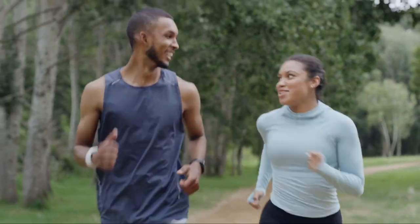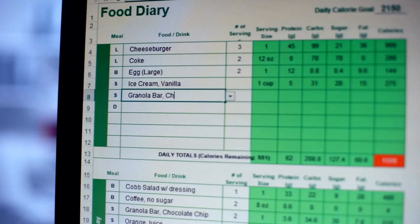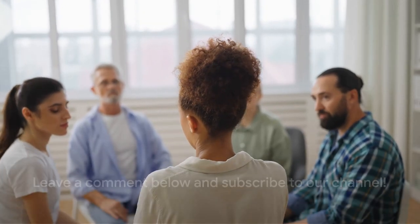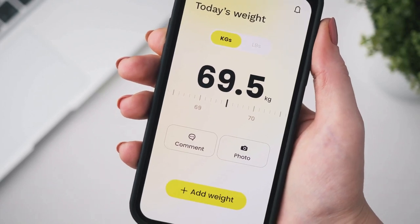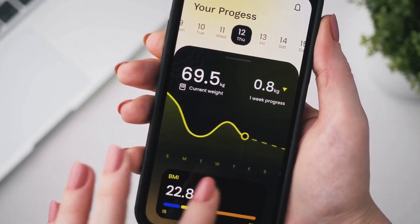Speaking of which, have you thought about kickstarting your own fitness journey? Our calorie and protein calculator is designed to support you on your path to health and wellness. If you found this information useful, we'd love to hear your thoughts in the comments below. Don't forget to use our calorie and protein calculator in the description below to kickstart and track your fitness journey.